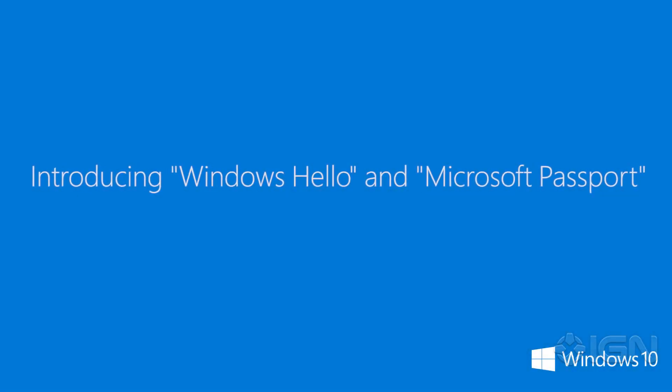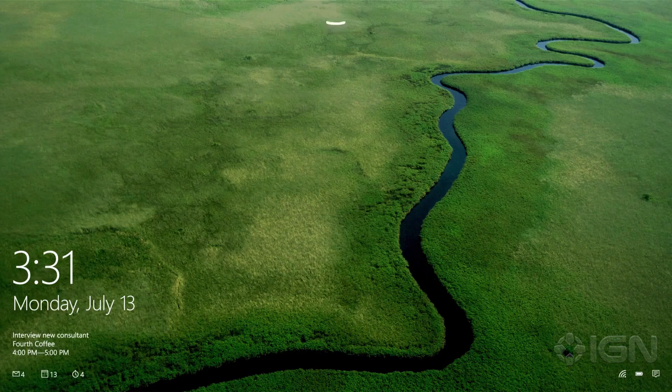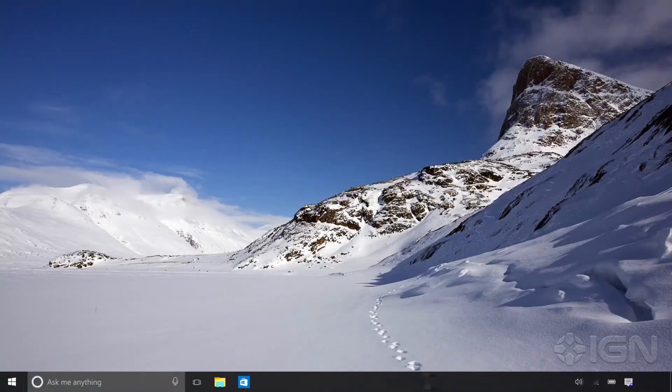Today we announced two new capabilities of Windows 10 designed to make your computing more personal and more secure. We want to make your interactions with computing devices more like interacting with another person. The first capability we call Windows Hello, where your computing devices recognize you — and this technology gets you in securely with less hassle than a password.